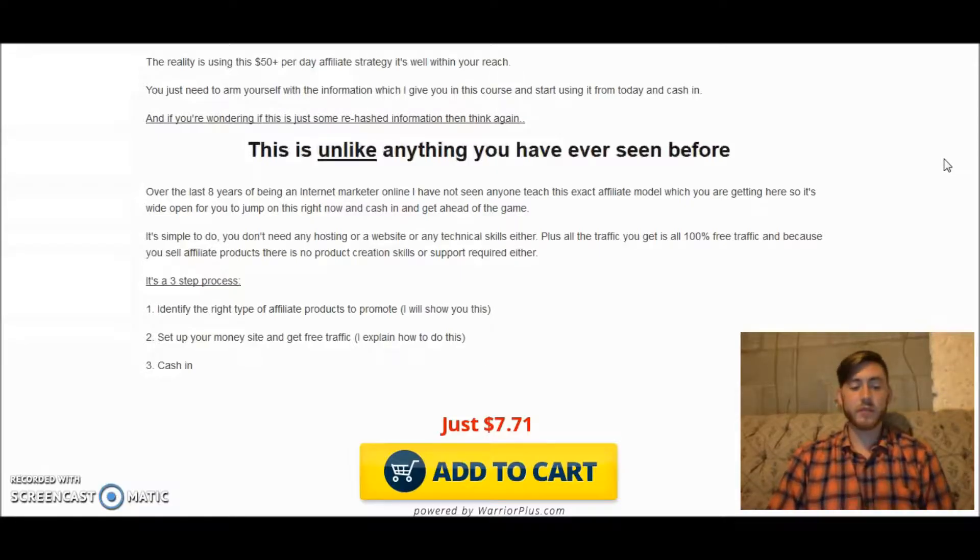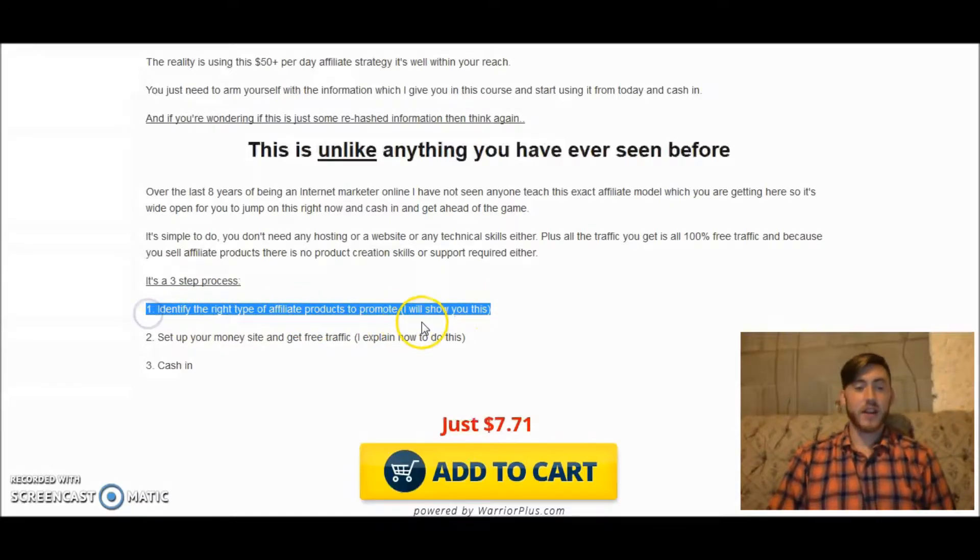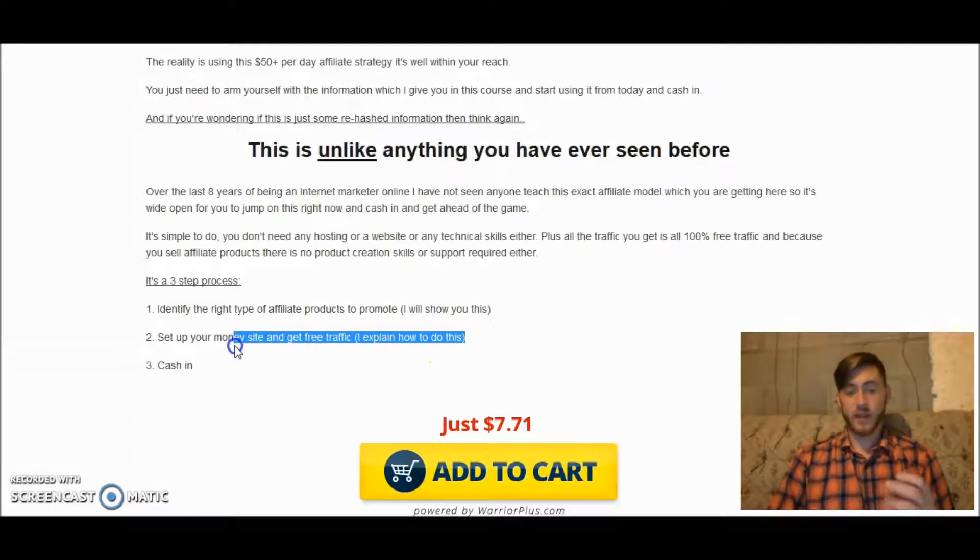The three-step process is identified here. The first step is to identify the right type of affiliate products to promote, which he's going to show you. The next step is to set up the money site — basically your main page, which is going to be a blog or a landing page. And then simply cash in by sending targeted traffic to that money site, which he's also going to show you.